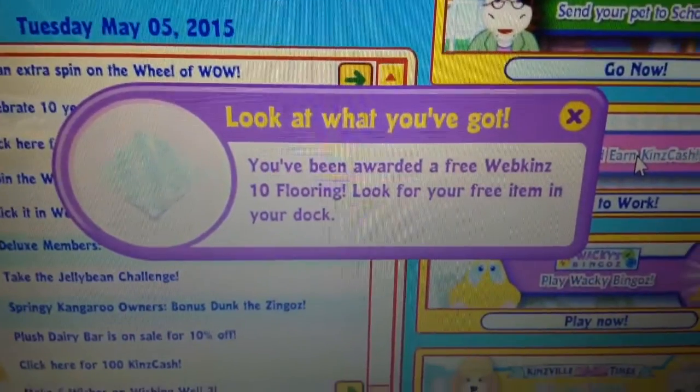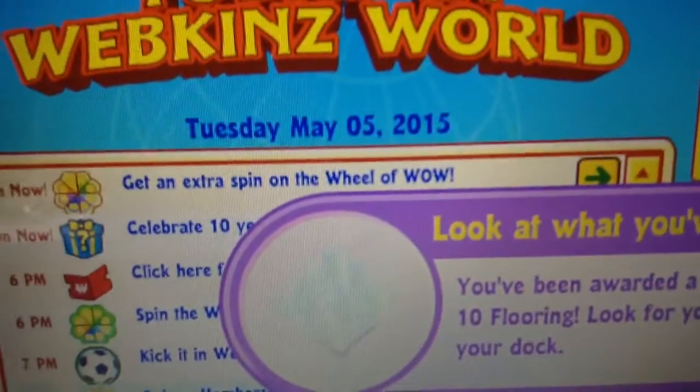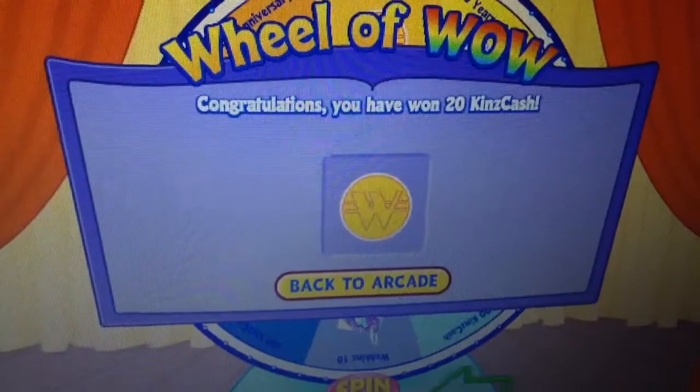So I went into today's activities, and I got a free Webkinz flooring, and we also get an extra spin on the Wheel of WoW. I won 20 seconds cash.